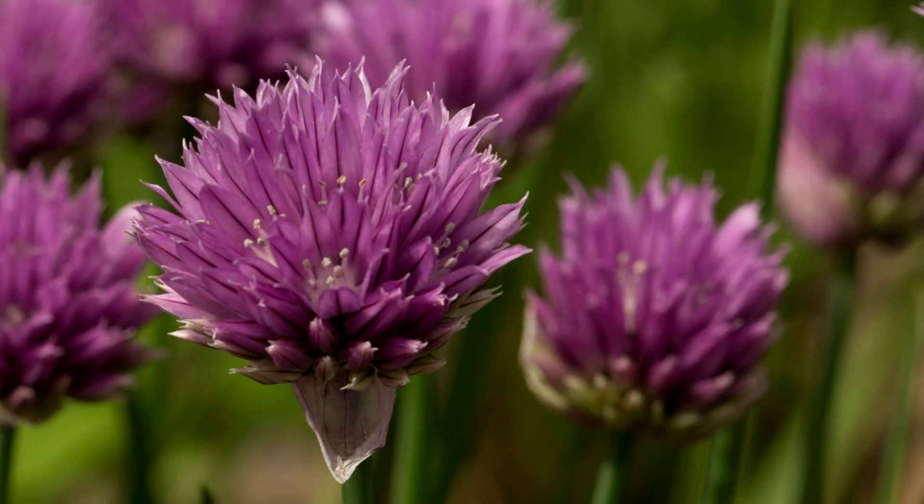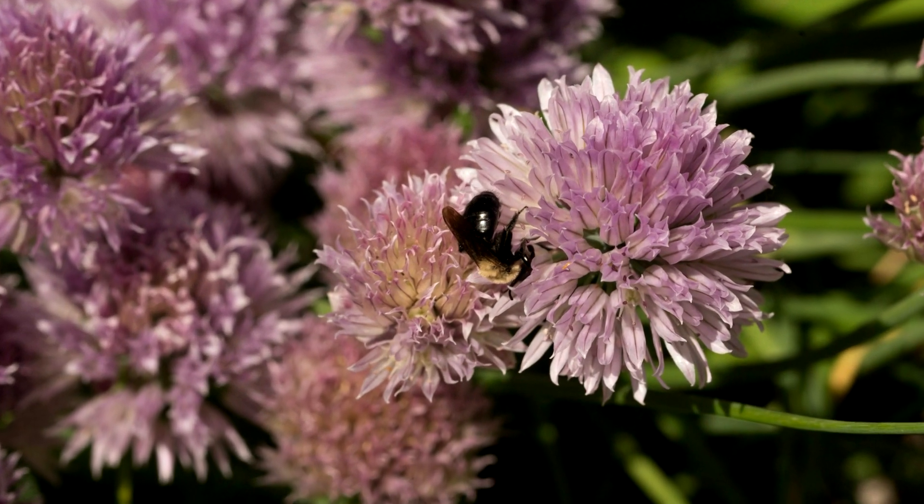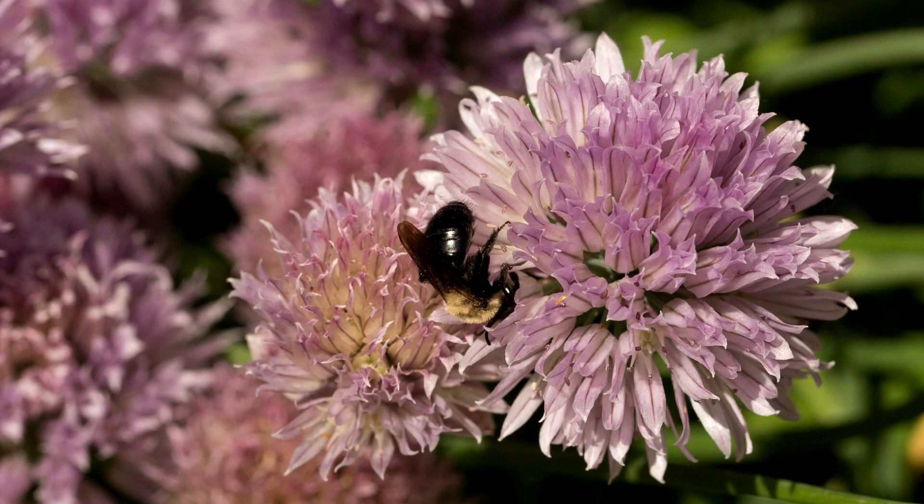Allium schoenoprasum, or chives, is a small, bulbous perennial whose close relatives include garlic, shallots, leeks, and scallions.